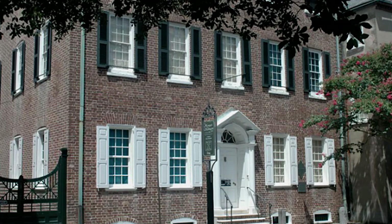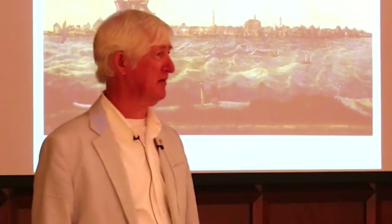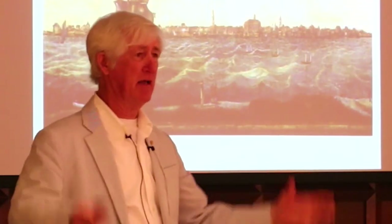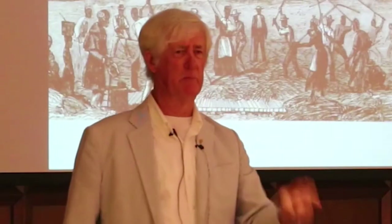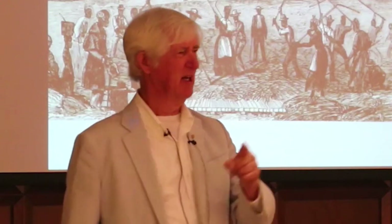We'll start our story with Charleston, America's most historic city. If rice had not been introduced, the city of Charleston as we know it today would not exist. Savannah, Georgia — they were built with rice money. And do not ever forget: the richness of the low country of South Carolina was built on the backs of enslaved Africans.